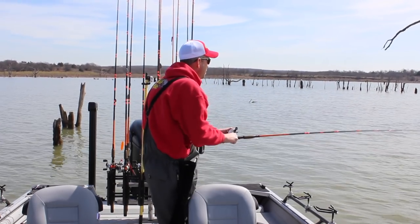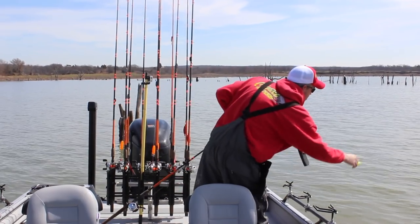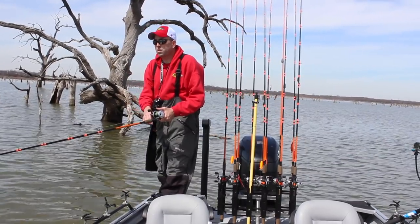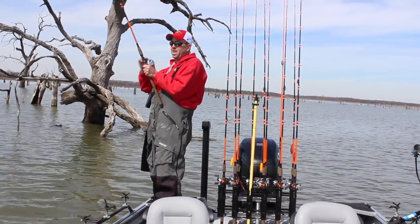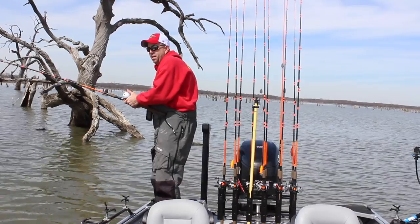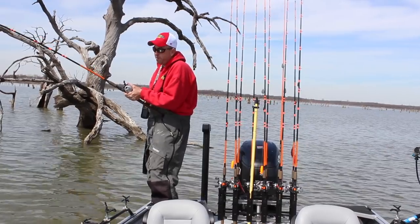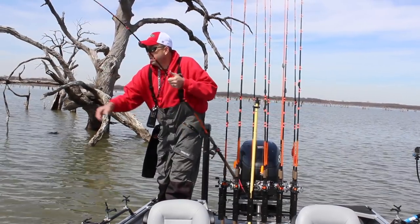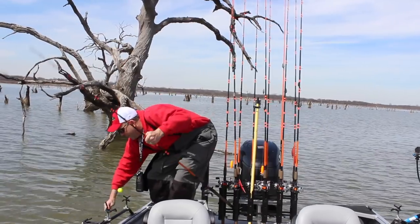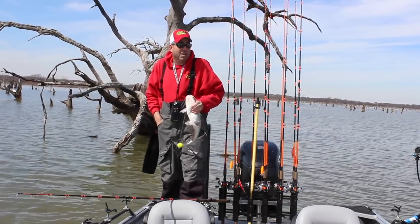There he is, right up at the bottom of that tree again. That's not a monster fish, but it's another good keeper fish, especially if you're looking for some fish for the table. I've caught several fish here and none of them have been real large, but a number of real good eater fish. If you're looking for some fast-paced action, this is a great way to fish. You'll also catch some larger catfish as well — there we go, it's a nice blue catfish.